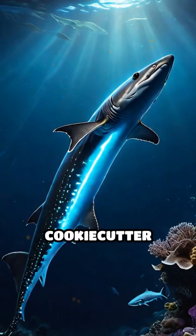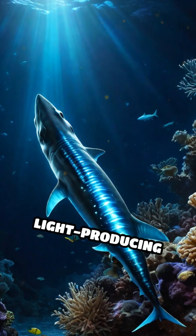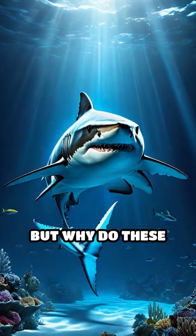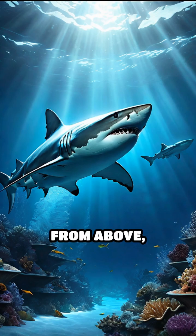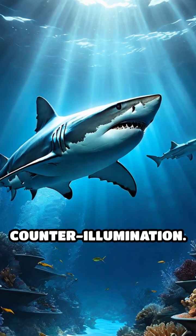Species like the lantern shark, cookie-cutter shark, and velvet belly lantern shark have special light-producing organs called photophores along their bellies and sides. Their bioluminescence helps them blend into the faint light filtering down from above, camouflaging them from predators and prey in a tactic known as counter-illumination.